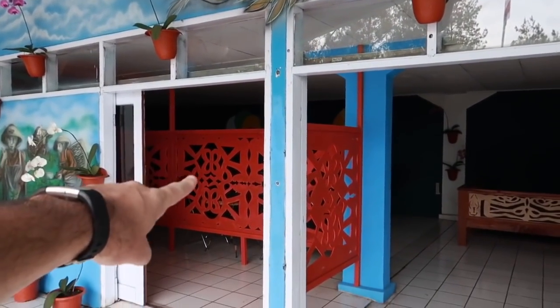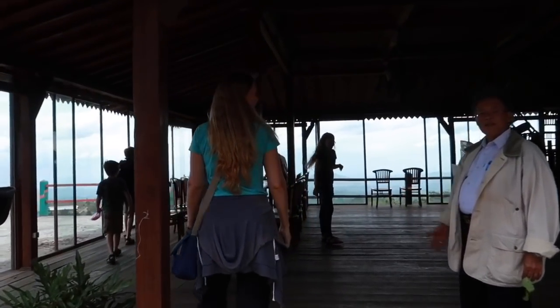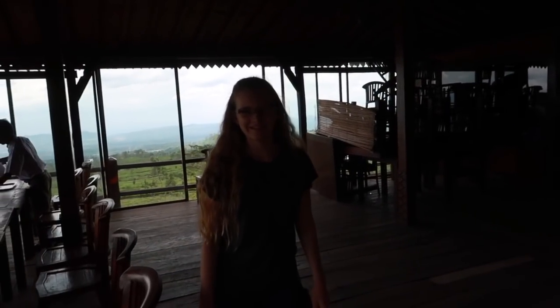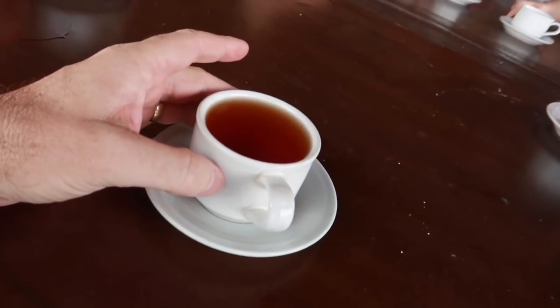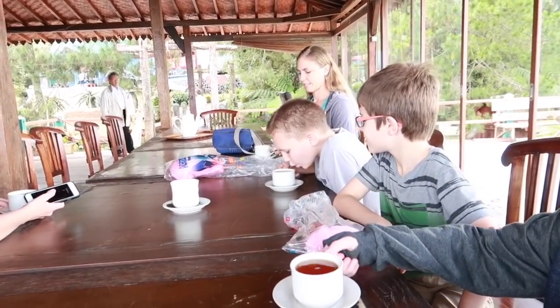Last time I was here the tasting room was right inside of there, but now I think we're going someplace else. After the tour we come over here to a cool little bungalow. We're going to drink some tea. They say that this is the export quality tea, and there's sugar on the table for us to try.